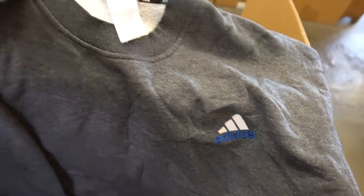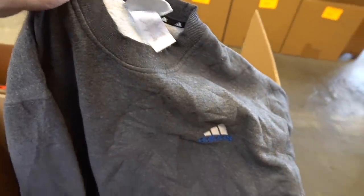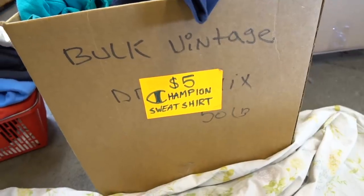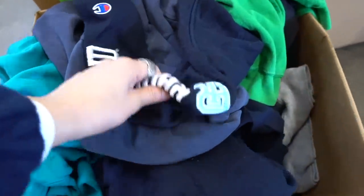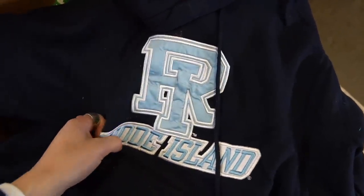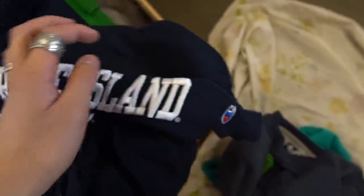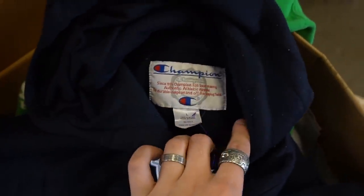Nice forest grey Adidas sweatshirt right here — wish it was Adidas equipment — size large, I'm gonna hold onto this. The next box — this one's a steal. It's a $5 Champion sweatshirt box. There's a sick hoodie with Rhode Island embroidered in light blue on the hood, and Rhode Island on the sleeve as well as the Champion script. For only $5 that is literally nothing, so I think I'm gonna cop.